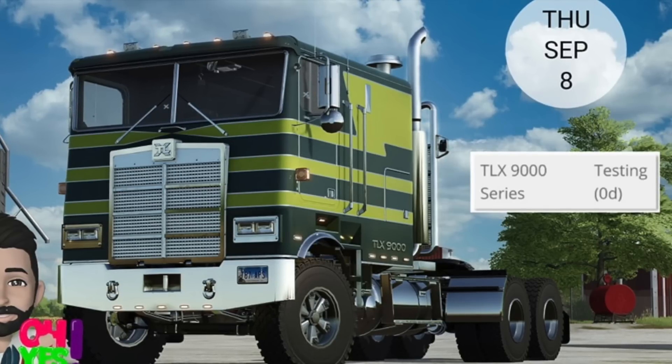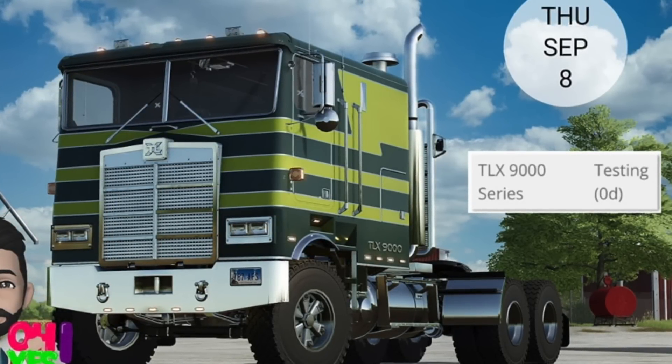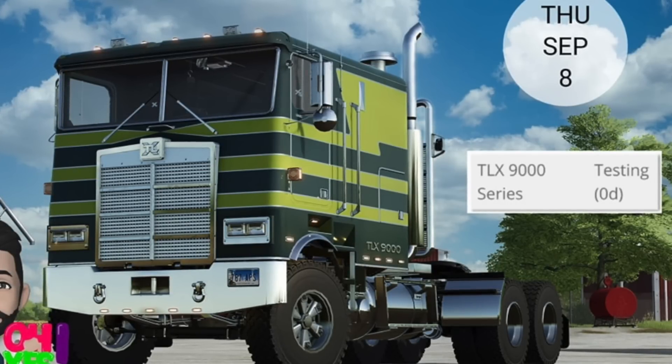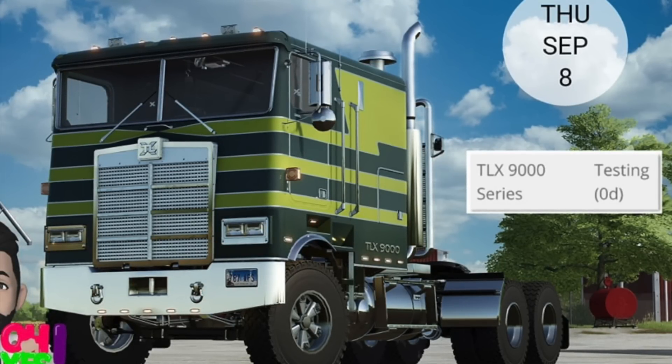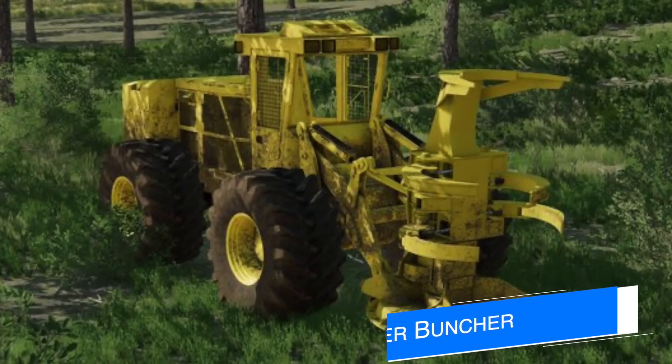You can also check out 82 Studios' live stream tonight on YouTube at 6 p.m. Eastern time — he's sure to talk about the testing process for the TLX 9000 as well as the TLX 2022. Click the link below.